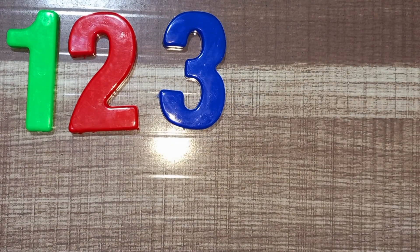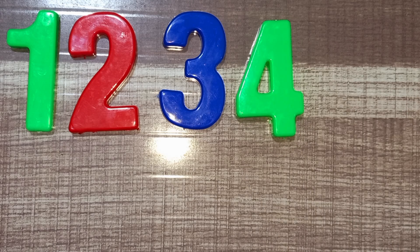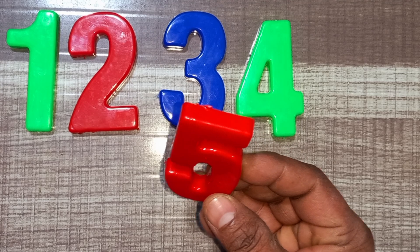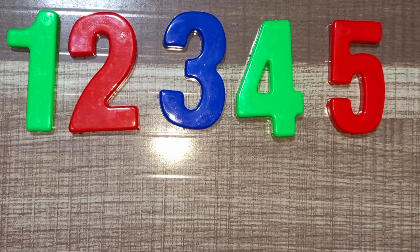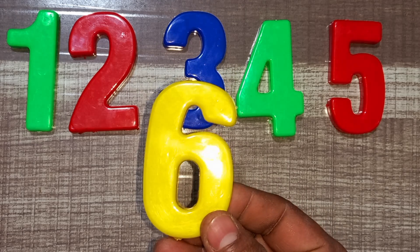Blue color, three. Green color, four. Green color, four. Red color, five. Red color, five. Yellow color, six. Yellow color, six.